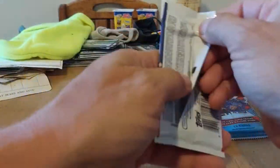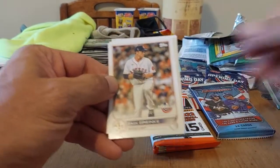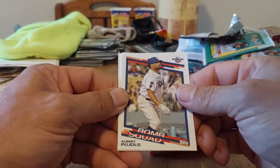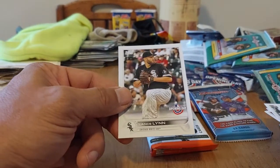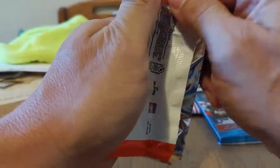The Opening Day — that one's going to open up super easy. You just barely touch them and they open up. We got Correa on the back, Zack Greinke, Nolan Arenado, Ahoy Park rookie. Albert Pujols Bomb Squad — that's a nice one. Anthony Rendon, Lance Lynn. So far nothing crazy — no autos, no relics, no super duper short prints.